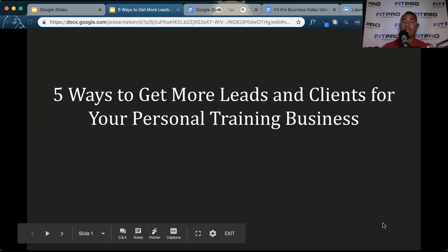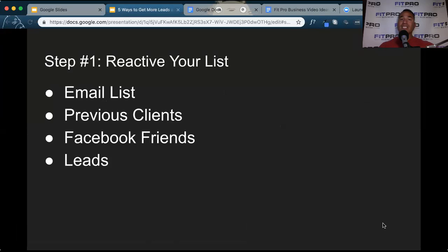So the five ways that you can generate leads for your personal training business. Step number one is to reactivate your current list. If you've been in business for a while, you may have an email list or a previous client list — email, phone number, text message. The best way to drive leads into your business right away is to reach out to your previous clients. I do this strategically, usually depending upon what promos I'm running throughout the month. Sometimes it's just a check-in.